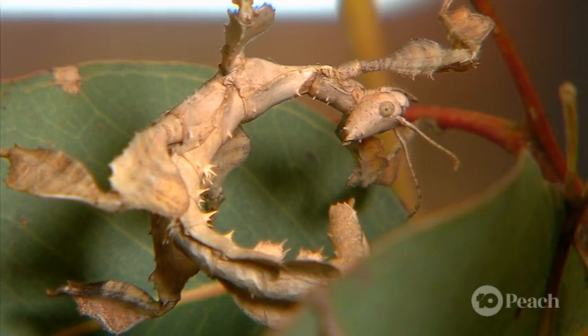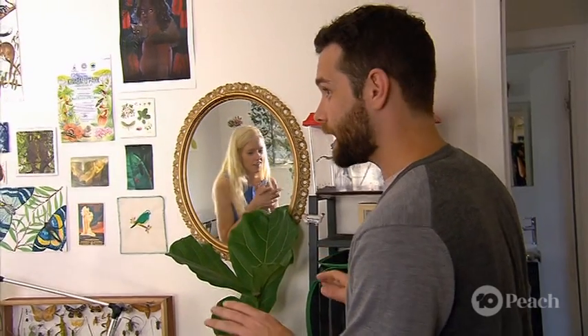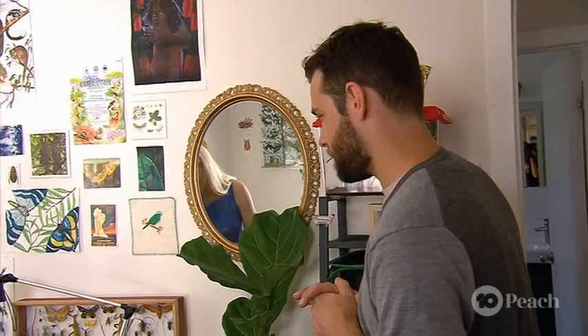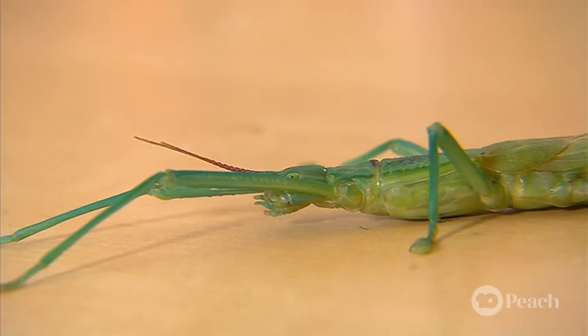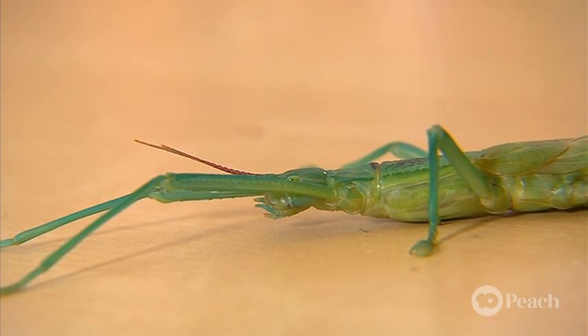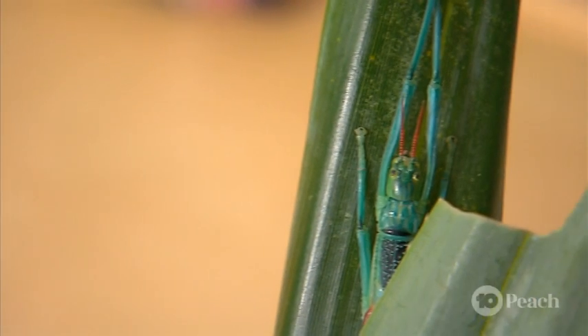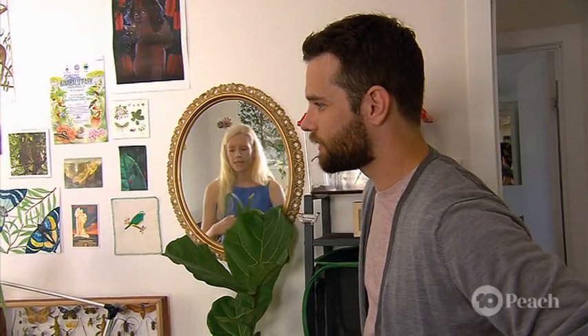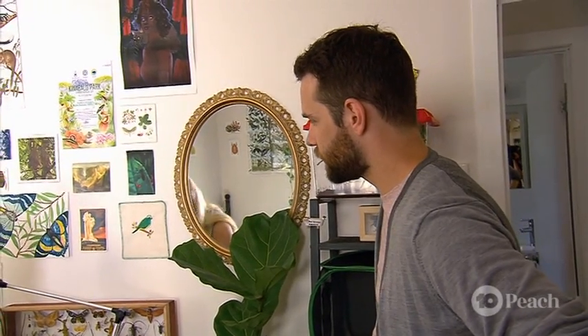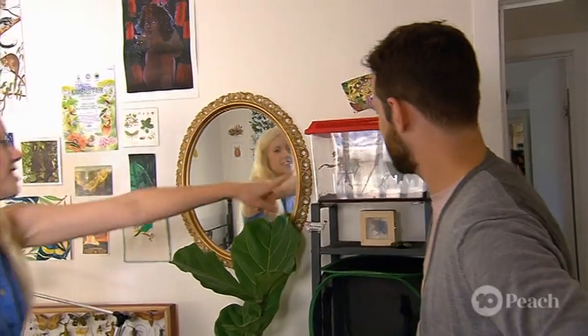Would you like to hold them? Maybe later. Which ones are we actually going to be talking about today? We can talk about any of them. I have my peppermint stick insects, which are from tropical far north Queensland. They have a peppermint-smelling defense spray and they eat this really tough plant. But more locally we have spiny stick insects, which you can see here.